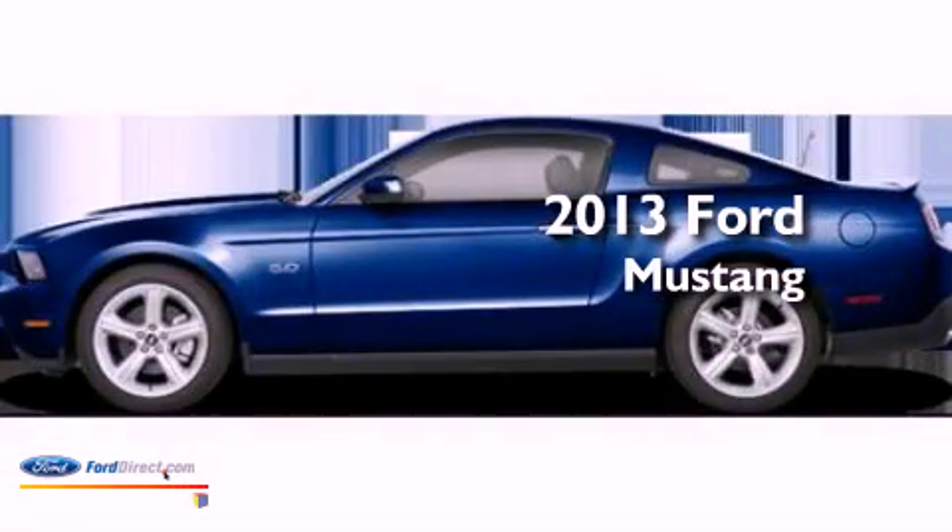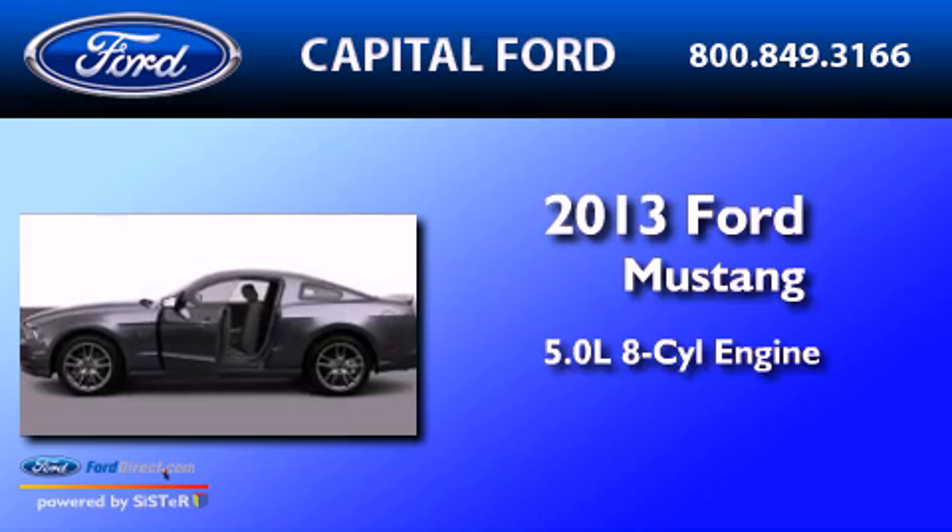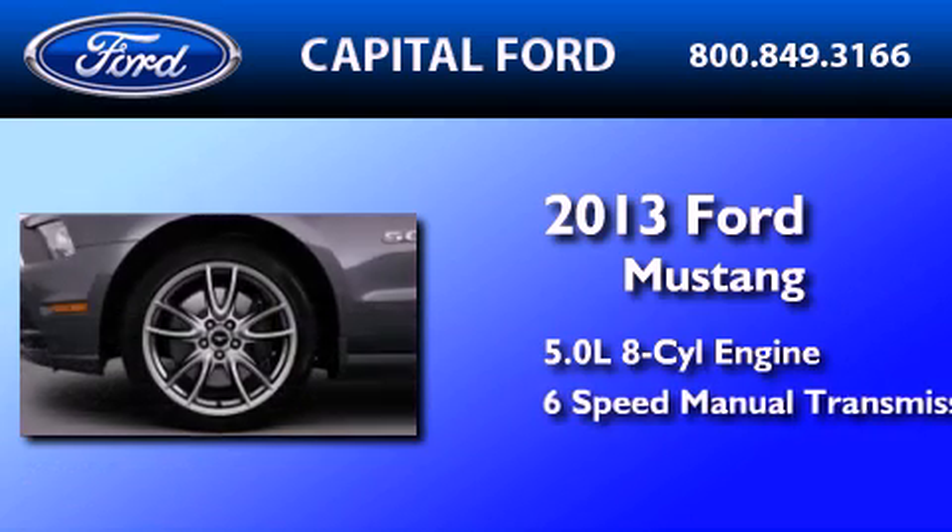This is a brand new 2013 Ford Mustang. It features a 5.0-liter eight-cylinder engine and a six-speed manual transmission.